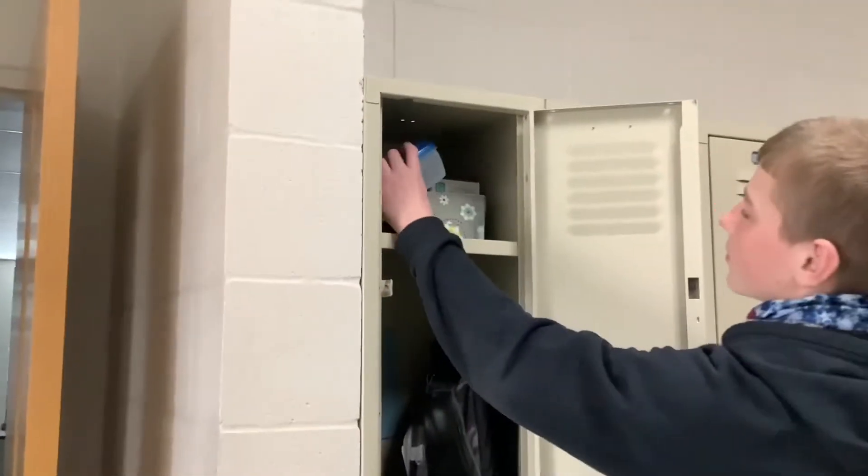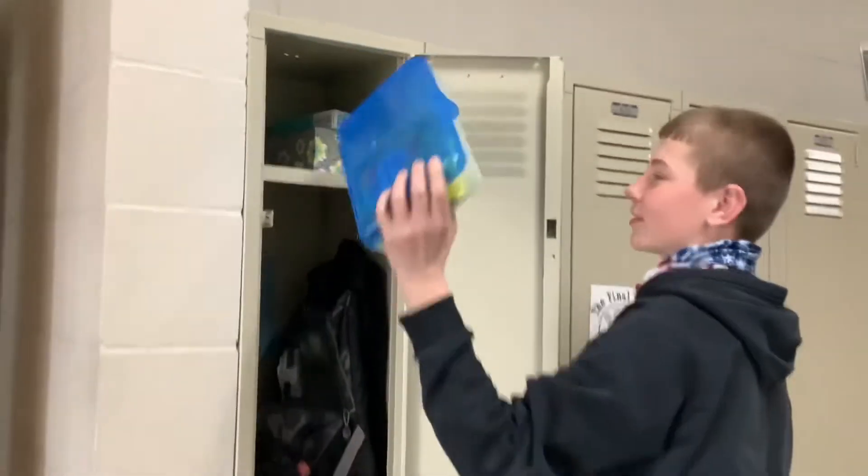Here's an example of a bad locker. Everything's just thrown around, there's papers all over the place, not everything's hanging up. Look at all the stuff — tissues in here. What the heck?